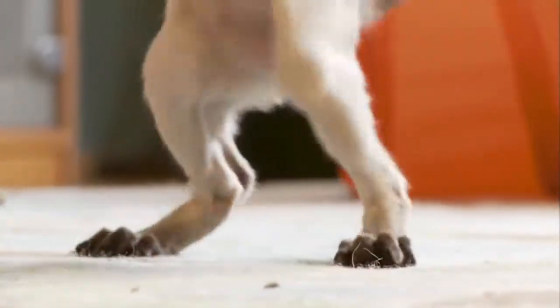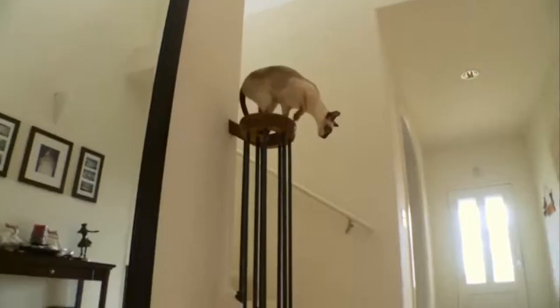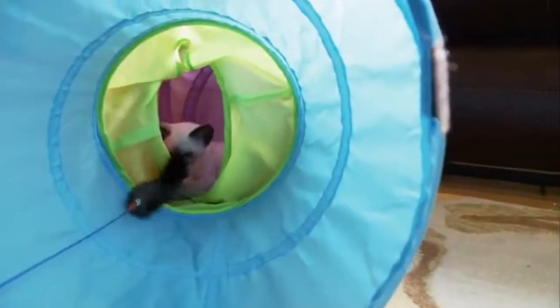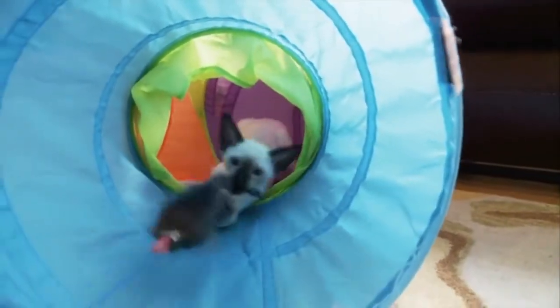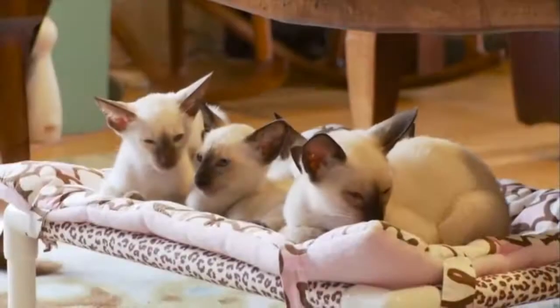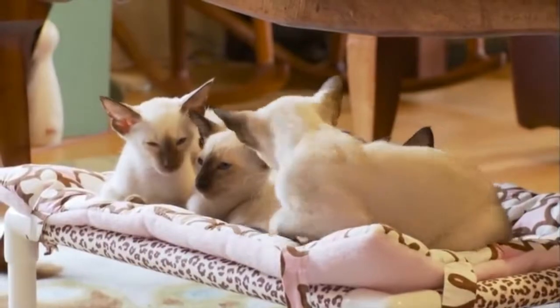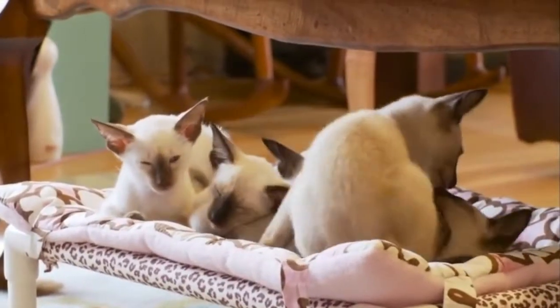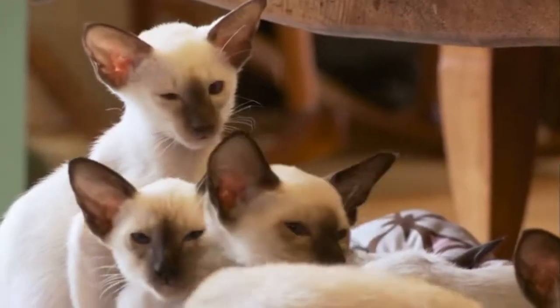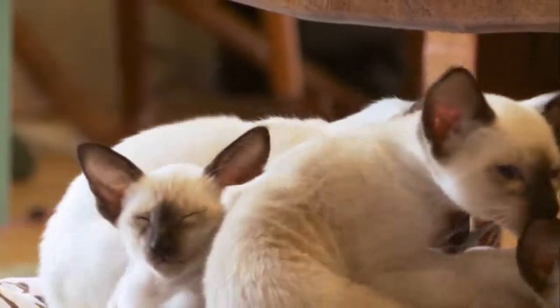The markings of the Siamese are quite interesting. The pointed pattern is caused by a mutated enzyme that is heat sensitive, which means that the parts of the cat's body that are cooler develop the darker coloration, like the ears and face. The distinctive coloration starts appearing several weeks after birth and gets darker as the cat ages. Siamese cats living in warm climates have lighter coats than those who live in cold climates.